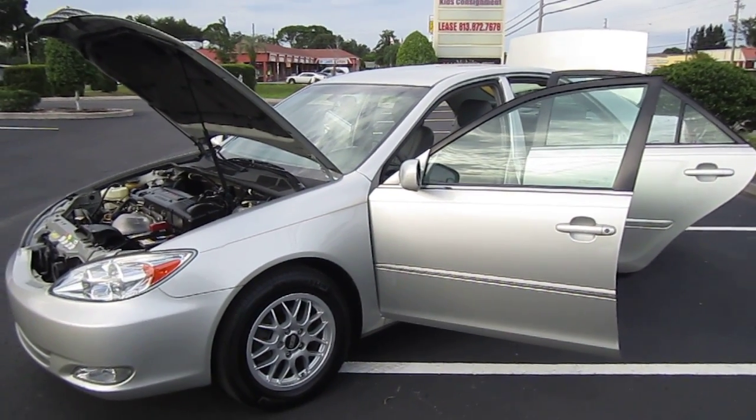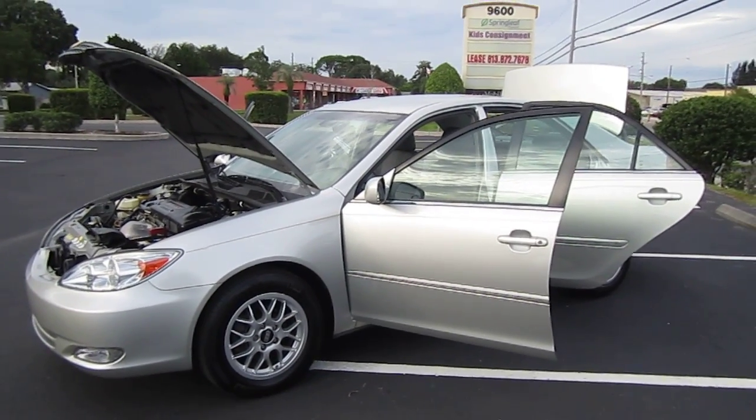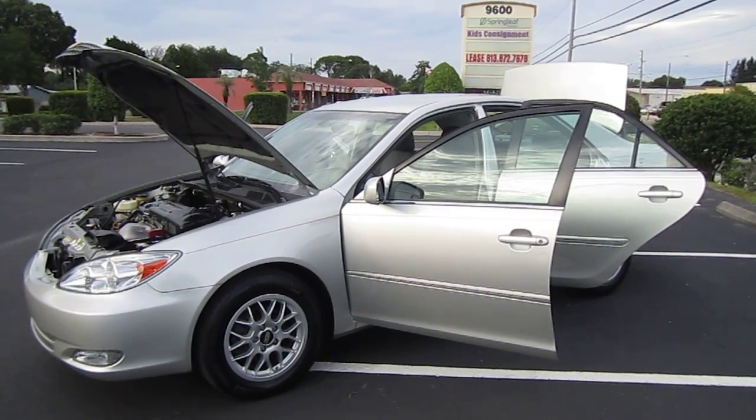Good afternoon YouTube. Here's Nick from Meticulous Motors again. Here for sale today is a gorgeous 2004 Toyota Camry XLE four-door sedan.